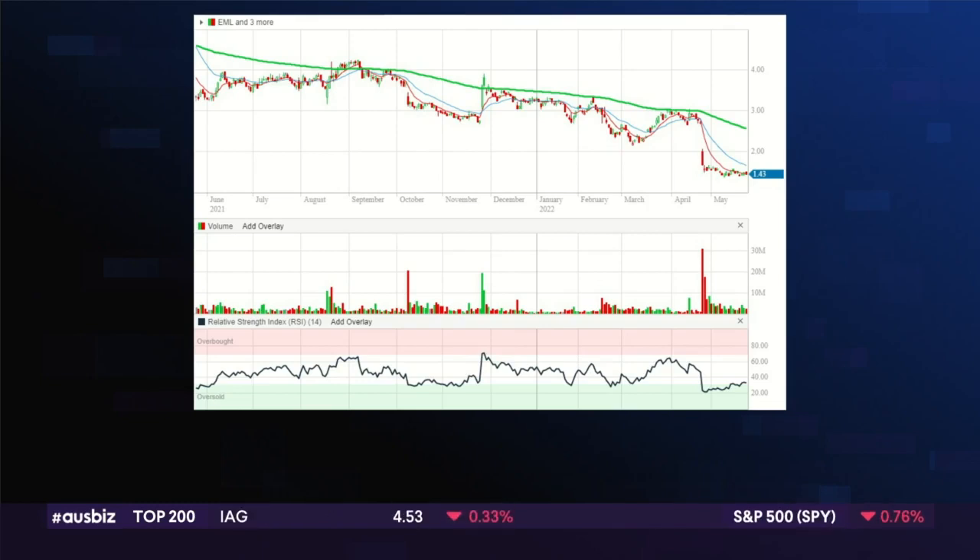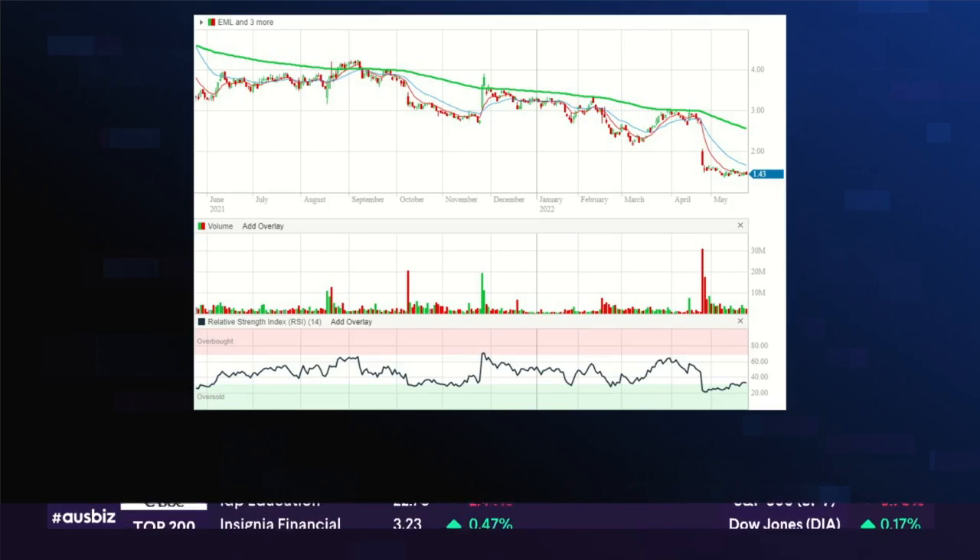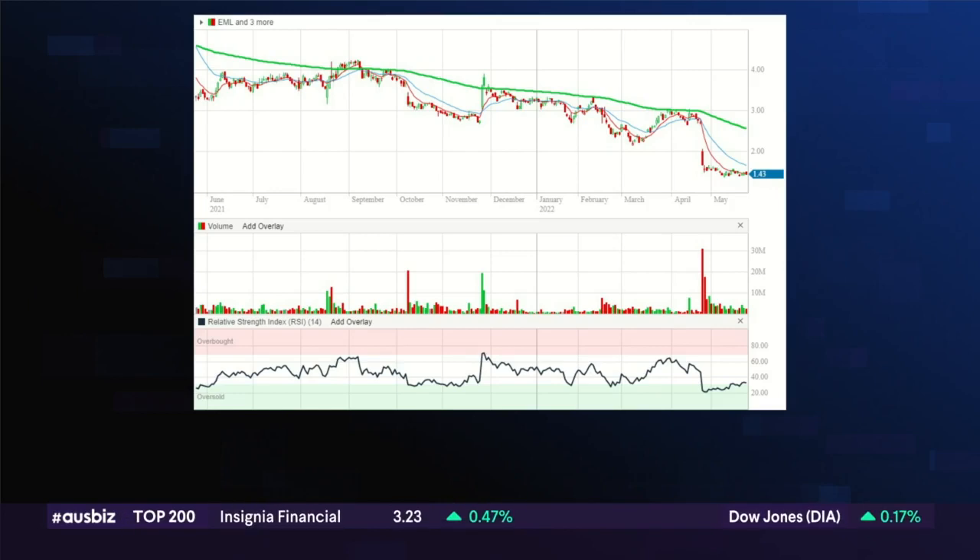The charts are fairly self-evident and self-explanatory. It's a pretty ugly-looking chart. We saw that big gap lower about two-thirds of the way through April — that was a downgrade to their guidance. They were talking about higher costs, also some regulatory challenges over in Europe, resulting in a softer March quarter, weaker volumes, and lower establishment fees.